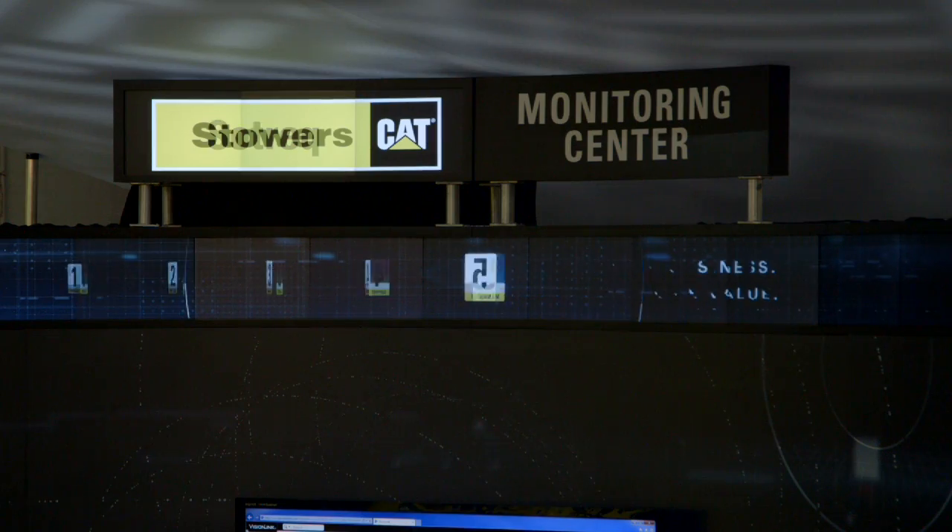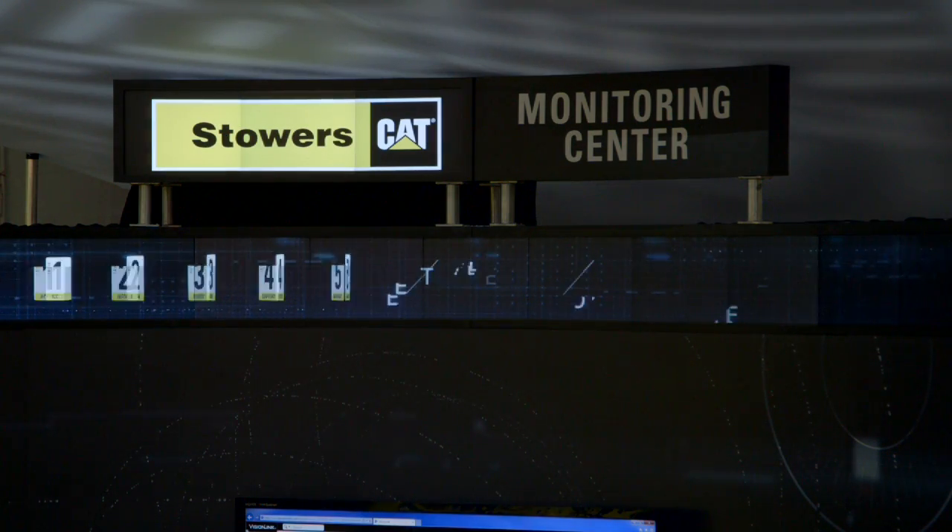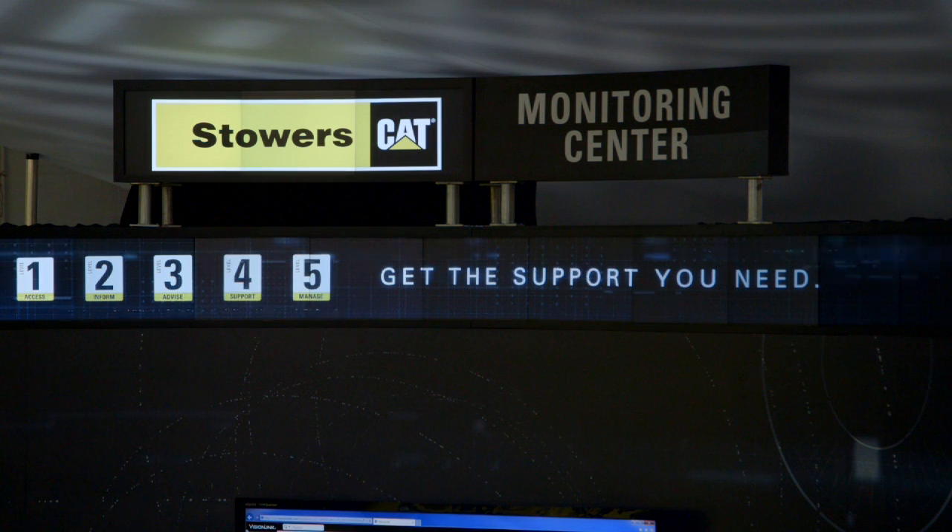Level two gives you the comparison against your fleet to like-sized equipment in that part of the country, in that region. And level three really starts to highlight our dealer capabilities around condition monitoring and making sure that their fleet is optimized and up and running.